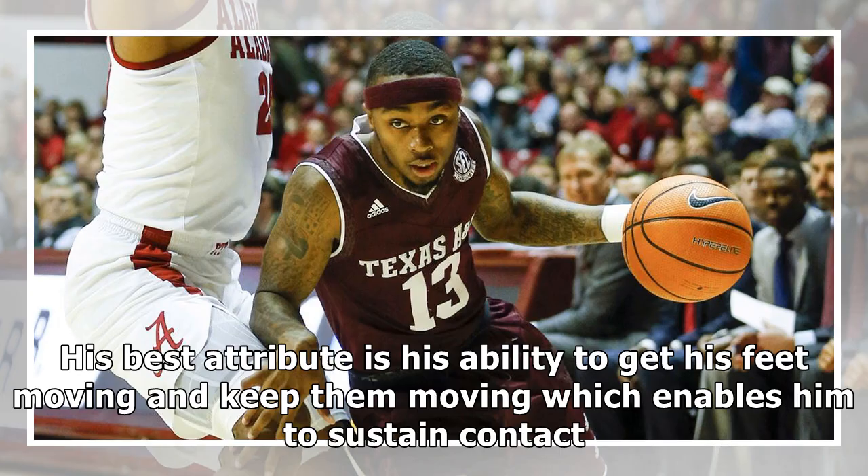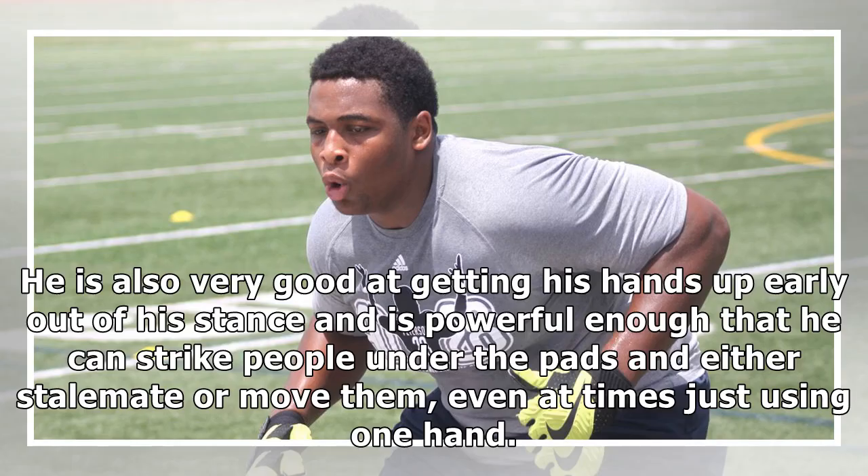His best attribute is his ability to get his feet moving and keep them moving, which enables him to sustain contact. He is also very good at getting his hands up early out of his stance and is powerful enough that he can strike people under the pads and either stalemate or move them, even at times just using one hand.